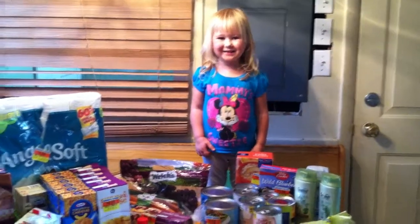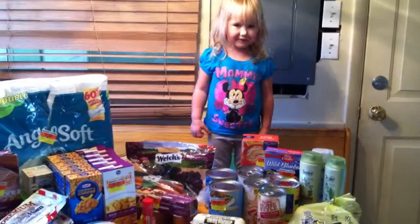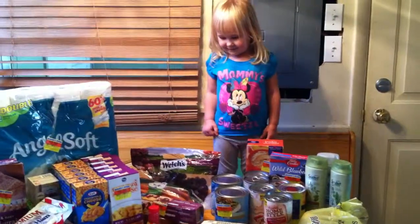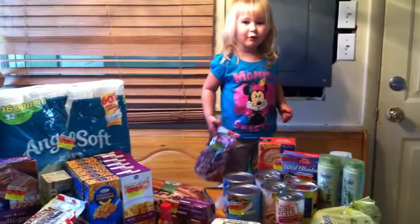We're back with another grocery haul. Today is August 23rd, 2014, and I spent a total of about $63 at the store.